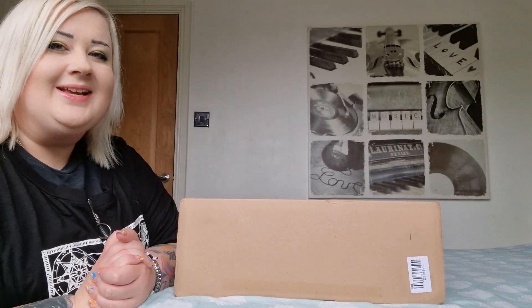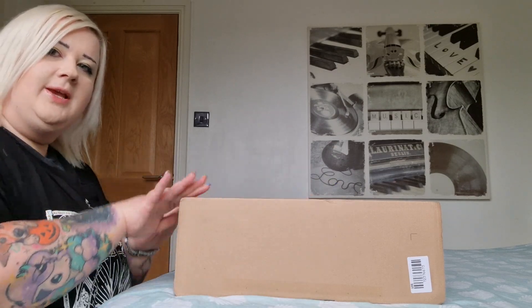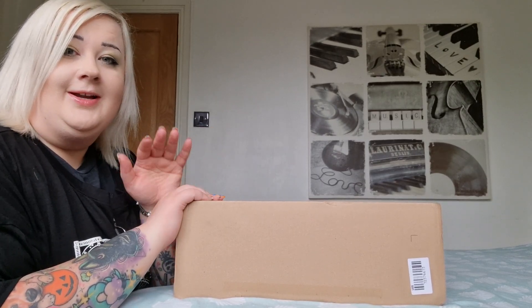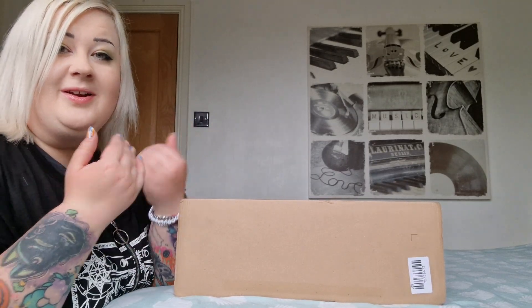Hello everyone! Today I'm going to be opening up the contents of this box right here. This is an order from the Ferrari online store, and I thought I would open it up on camera — why the hell not!